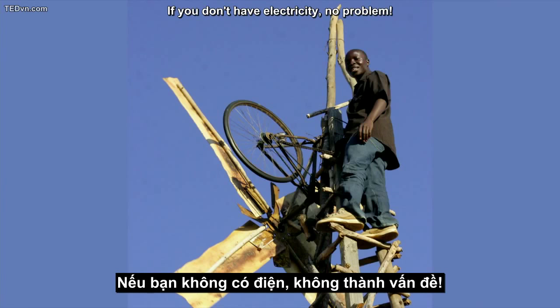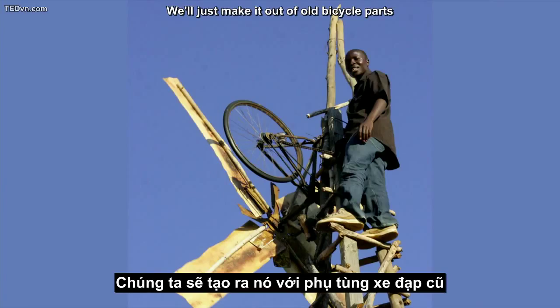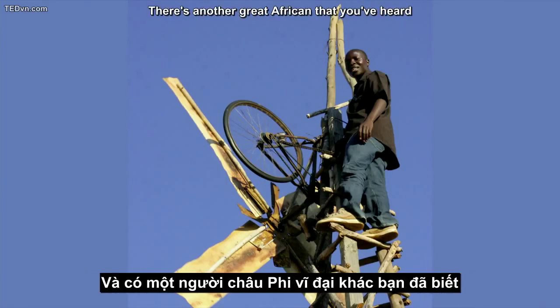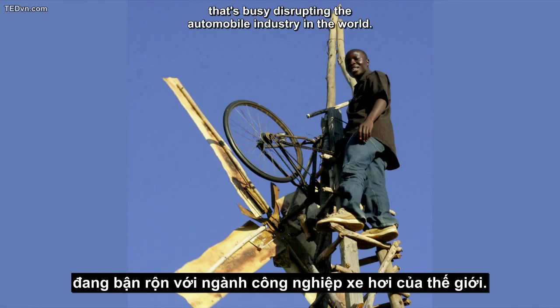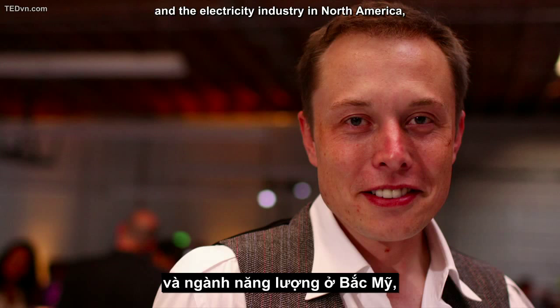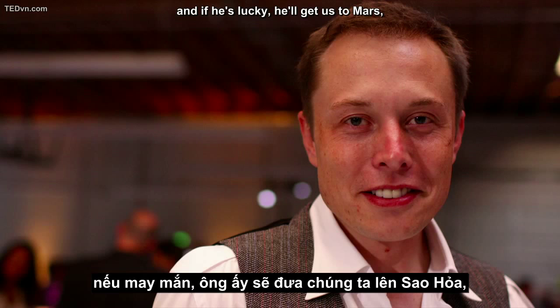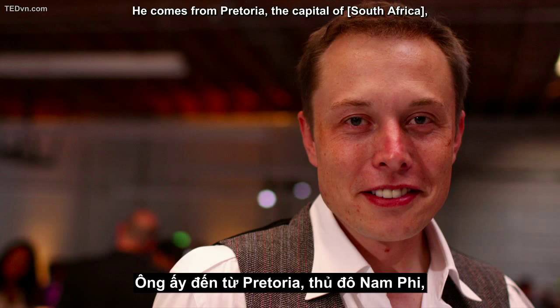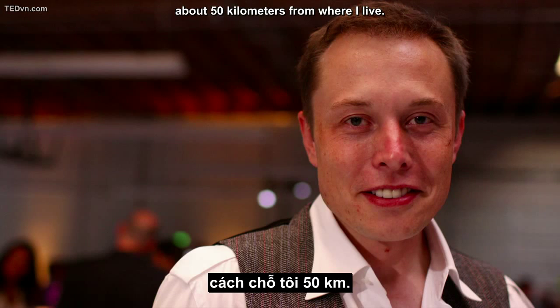If we don't have electricity, no problem — we'll just make it out of old bicycle parts using a windmill, as William Kamwamba did. There's another great African who's busy disrupting the automobile industry in the world. He's also finding a way to reinvent solar power and the electricity industry in North America, and if he's lucky, he'll get us to Mars — hopefully in my lifetime. He comes from Pretoria, the capital of Johannesburg, about 50 kilometers from where I live.